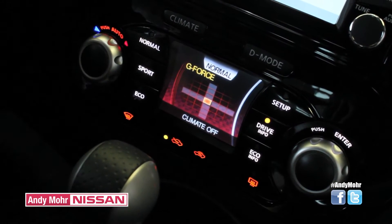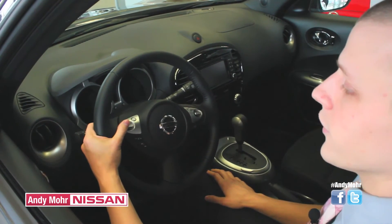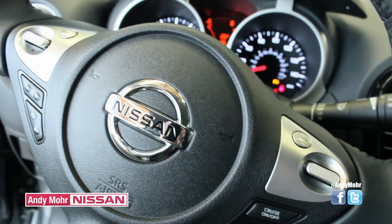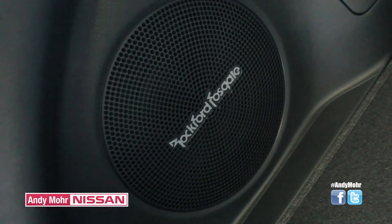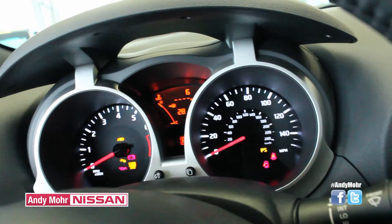Some of those are standard, which you've come to expect, including the cruise control. But some of the other adjustments include presets for your radio or CD, volume control, and of course streaming audio Bluetooth, which you can use to make and take phone calls, but also play music such as Pandora through your smartphone and then through your center console.